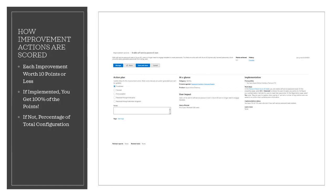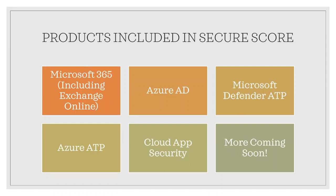What products are included in this improvement actions and scoring system? Currently, there are recommendations for Microsoft 365 including Exchange Online, Azure AD, Microsoft Defender ATP, Azure ATP, and Cloud App Security. Recommendations for other security products are coming soon and are being developed. I haven't touched on what Secure Score actually looks like until now, because I wanted to make sure you understand what you're looking at in the next slide.